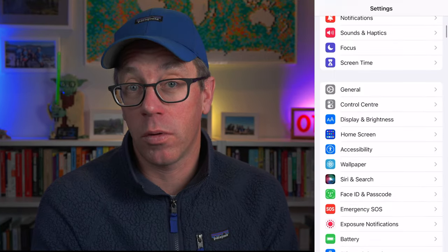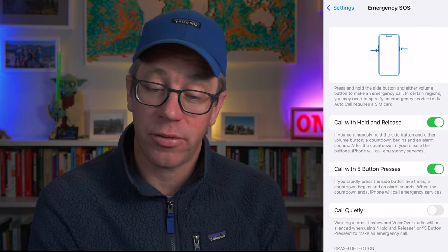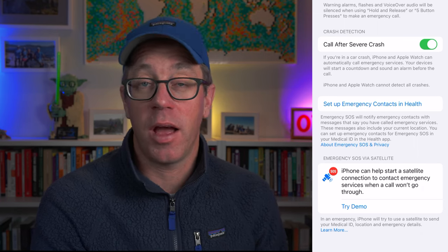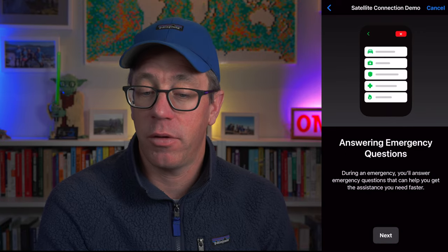Go to your iPhone settings and scroll down to the emergency SOS option. Tap on that and scroll down to the bottom of that screen where you will have your emergency contacts and things like that. You've got the option to call after a severe crash — that's the crash detection feature, which has been involved in helping save people who have had car accidents. Scroll down and you'll see the emergency SOS via satellite function with a little button saying 'try demo.' Tap on that and it gives you a blurb about the satellite connection, then click next and it takes you through a few emergency questions. Turn off mobile service when prompted and it will look for a satellite.